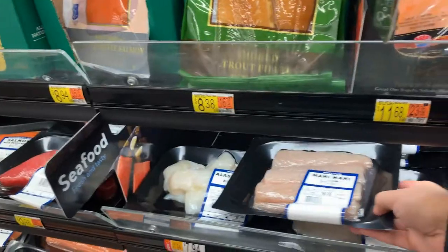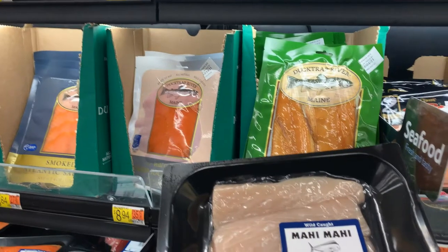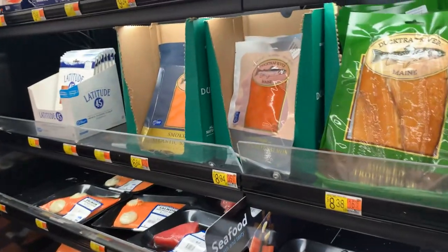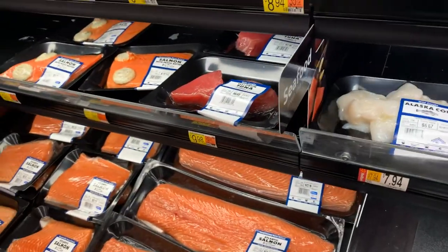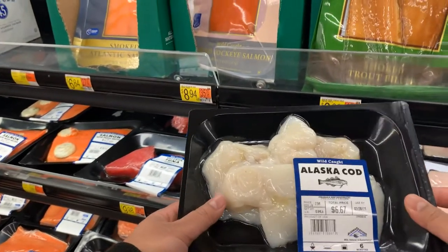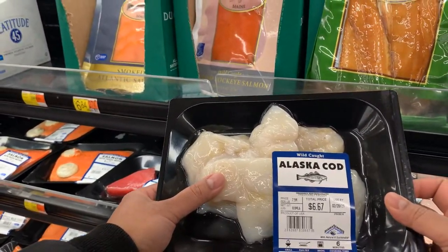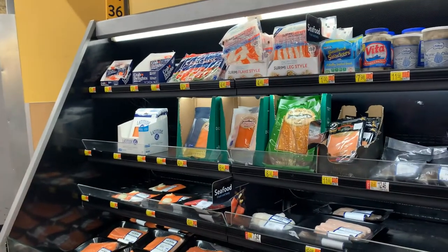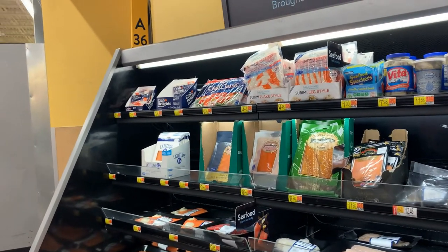This one is mahi mahi fish — it is $8.58, that is like around 600 rupees. Alaska cod — Alaska cod is like $6.67 for around half a kilo, that is like 500 rupees. These are some fresh fish you could say.